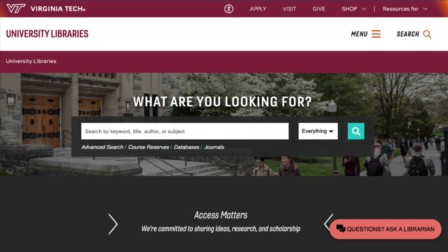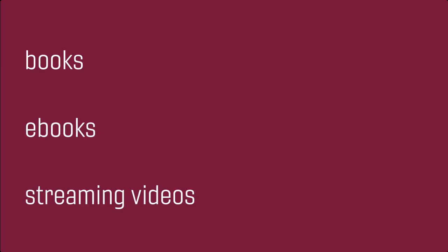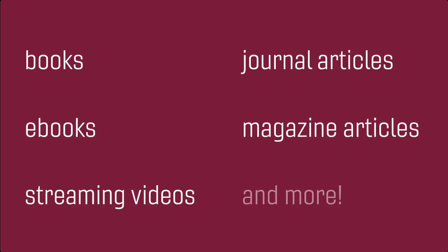Discovery Search, the main search box in the library homepage, is the way to access a majority of the library's content in one place, including books, ebooks, streaming videos, journal and magazine articles, and much more.